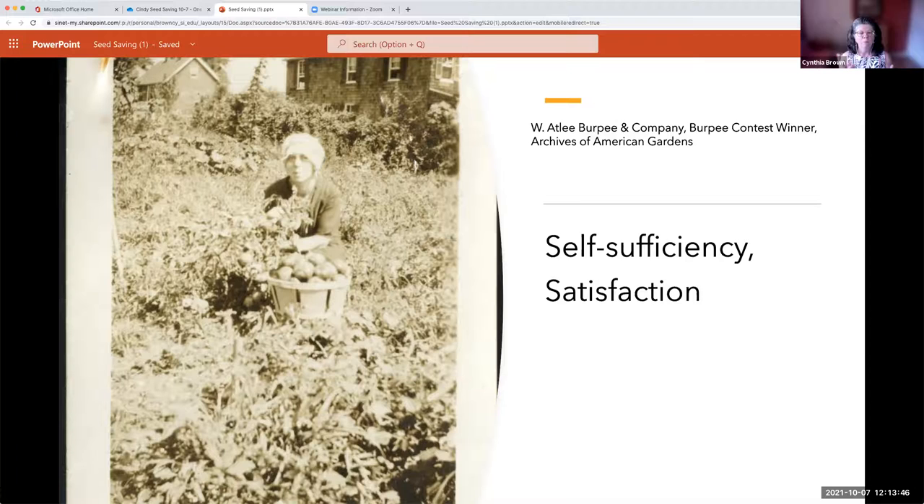Self-sufficiency is very much in tune with what happened during the Victory Garden time period — both World Wars and many other times, including the 70s, when we went back to the garden. In times of trouble or conflict, self-sufficiency helps you feel like you're doing your part. During the Victory Garden era, food grown on farms was shared with allies and troops, so there was a big push for Americans to grow their own food to feed themselves.